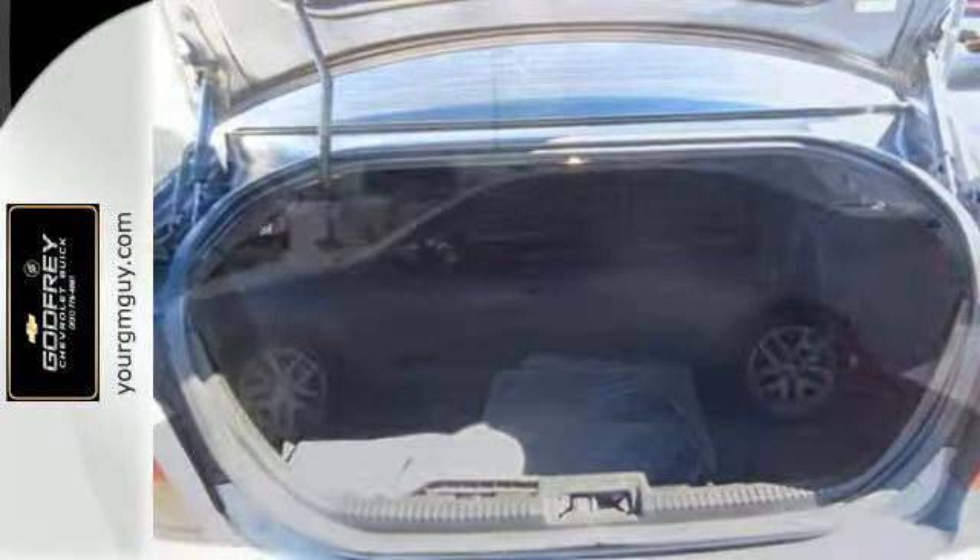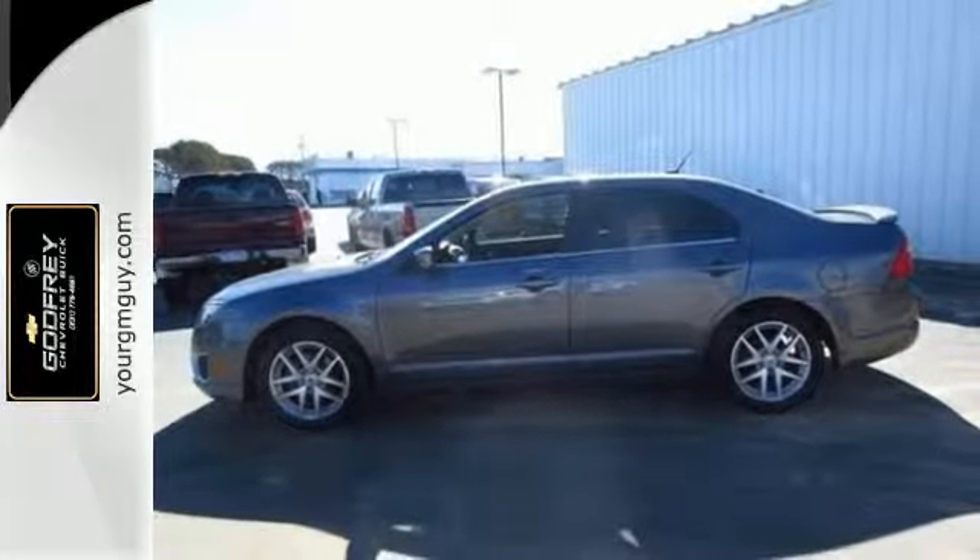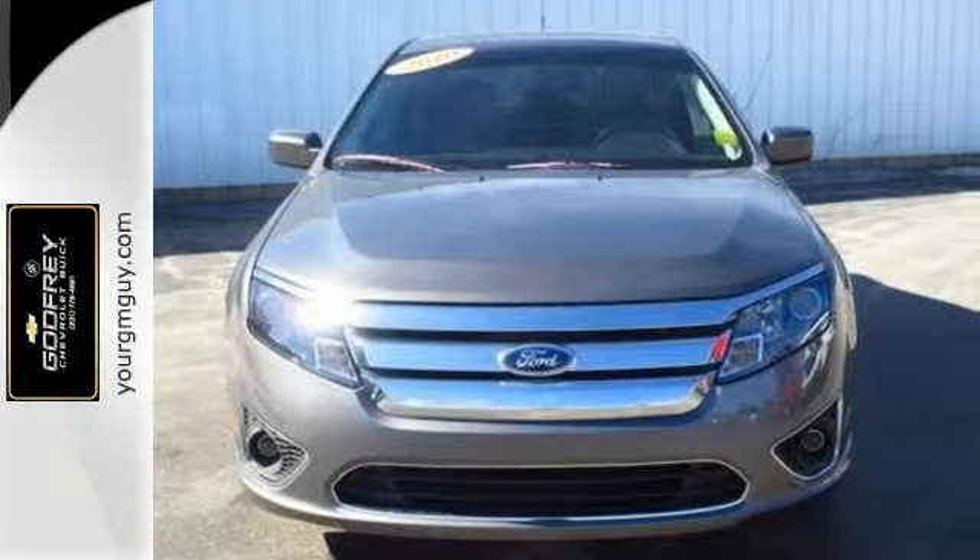True to its name, the Fusion is the perfect blend of performance, comfort, and economy. Drive the groundbreaking Fusion today and see why it's the top choice for so many.